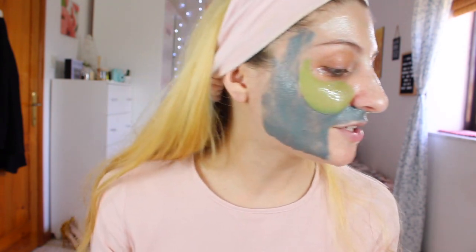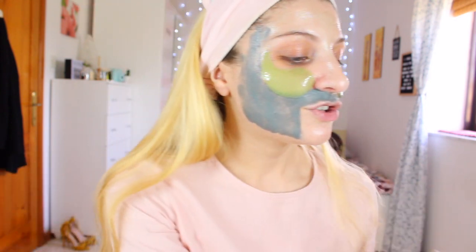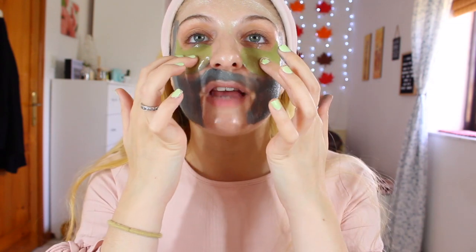That's basically it — I'm going to leave this on for 15 minutes as instructed. It's currently 11:19, so at around 11:35 I'll come back, peel off the T-zone mask and wash off the rest. I'll see you in 15 minutes!